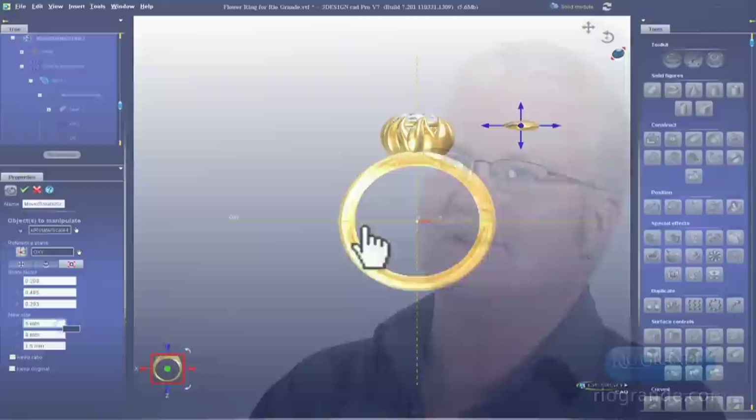CAD has capabilities that can't be done any other way, and once you see that — once you acknowledge the fact that you just created a piece that you never could have done any other way — I think the magic will shine forth and you'll really see that this is huge.